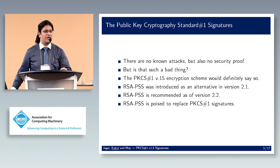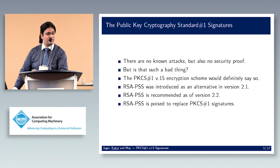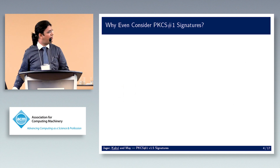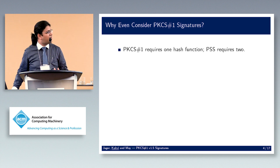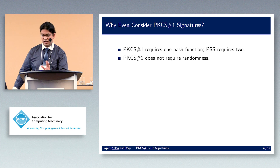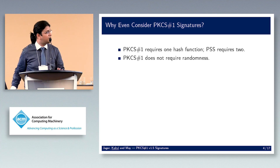PSS is poised to replace PKCS#1 signatures, so why are we even looking at this? Well, PKCS#1 requires only one hash function whereas PSS requires two, and PKCS#1 signatures do not require randomness whereas PSS does — which is always a good thing if you can avoid generating randomness.